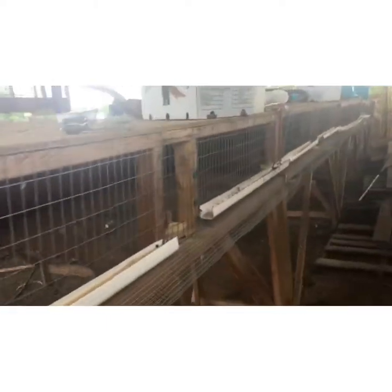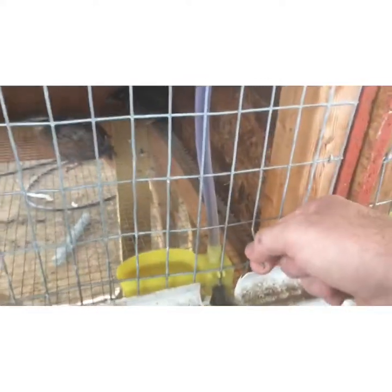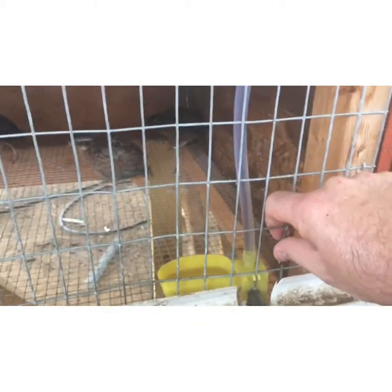I wouldn't call it very successful. I lost like three or four, and then one popped out. I forgot to push this back down when I put the water in — had to do that — and he slid in that little hole. So I don't know how many we got. The dog got a couple of them, I know.